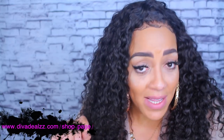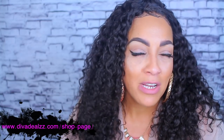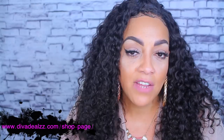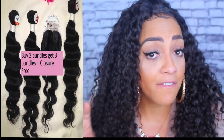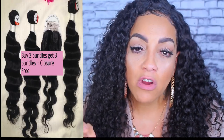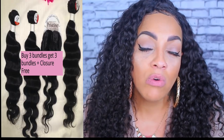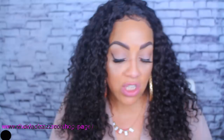Once you purchase an item from Diva Deals, you will receive an item for free. The item I'm talking about is hair. If you purchase three bundles of virgin Brazilian body wave hair in lengths of 18, 20, and 22 inches, you're also going to receive three free bundles of virgin Brazilian ocean wave hair in those same lengths — 18, 20, and 22 inches. So you're buying three bundles and getting three for free.